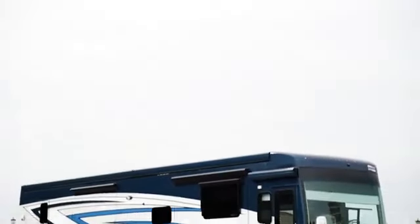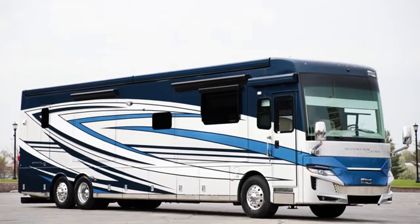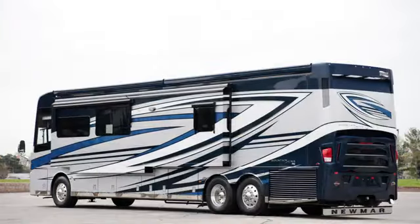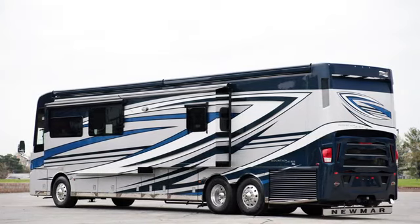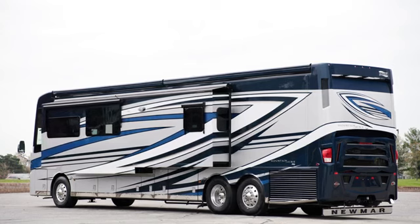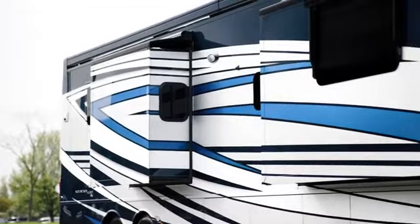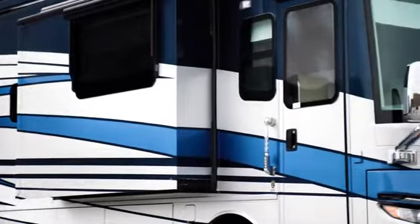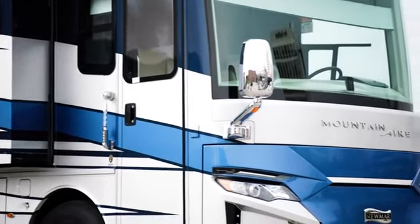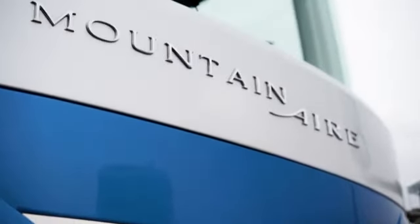The 2023 Mountain Air is available in six floor plans, ranging from 41 to 45 feet in length. This model, floor plan 4591, measures 44 feet 11 inches and includes a full wall slide on the off-door side. In 2023, the Mountain Air is available in your choice of four full-paint masterpiece finishes with cut and buff for a mirror-like finish, including Lindley, which can be seen here. These industry-exclusive graphics are made possible by BASF and industrial finishes.